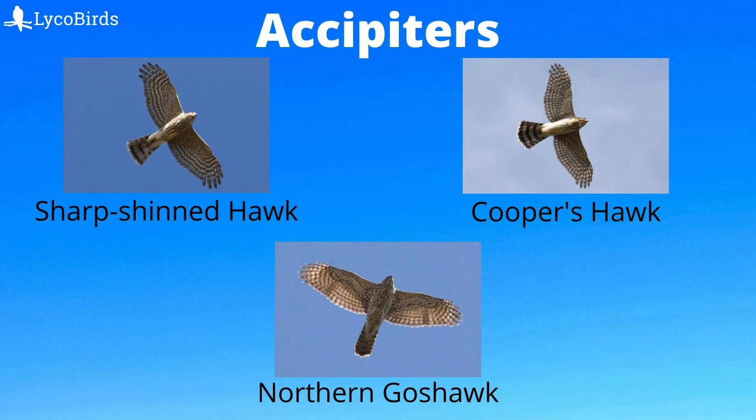Next, let's take a look at the Accipiters. Accipiter is the genus name. Our three Accipiter species vary greatly in size, from the small sharp-shinned hawk, to the crow-sized Cooper's hawk, to the large and powerful northern goshawk. All three species have long wings and long tails, giving them the appearance of a flying cross.